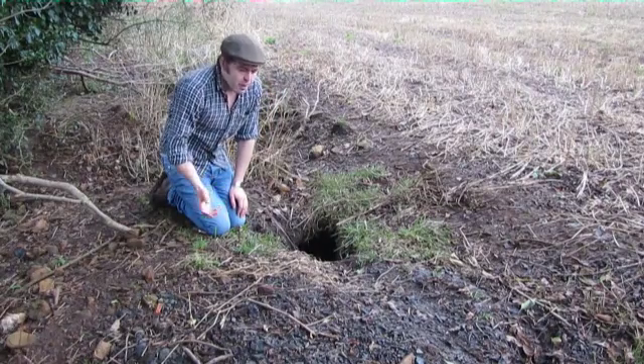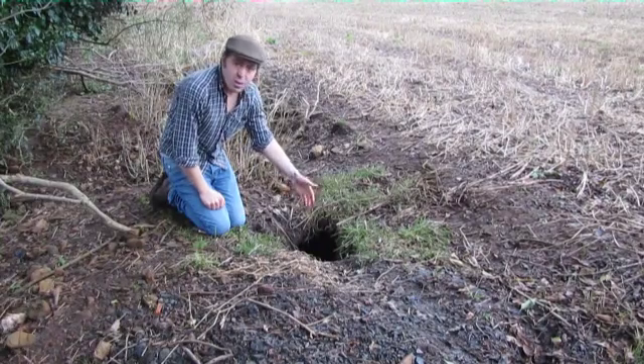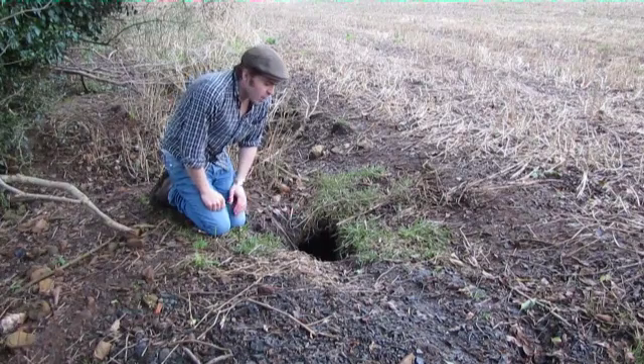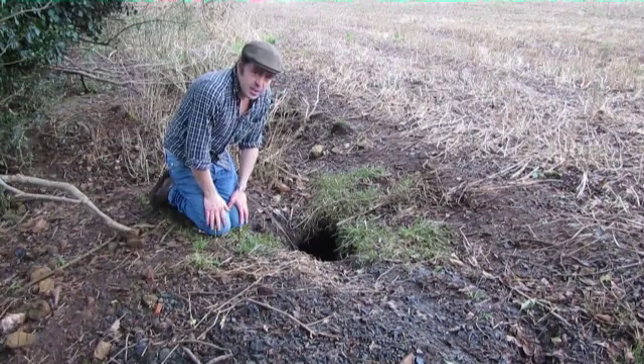Now foxes don't actually dig their own holes. They'll use badger sets, old badger sets, or rabbit warrens, but they don't clean them out. So what you'll get is deposits of leaves and even things like grass growing in the entrances.